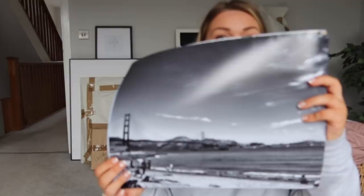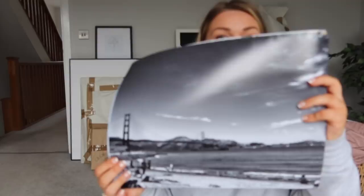This one is the Golden Gate Bridge in San Francisco. I actually got a couple done for my sister as well - some Parisian prints because that's where her and her husband got engaged. I got a couple of those done for her because I know she's been on the lookout for some really nice prints, so I'm going to give those to her.